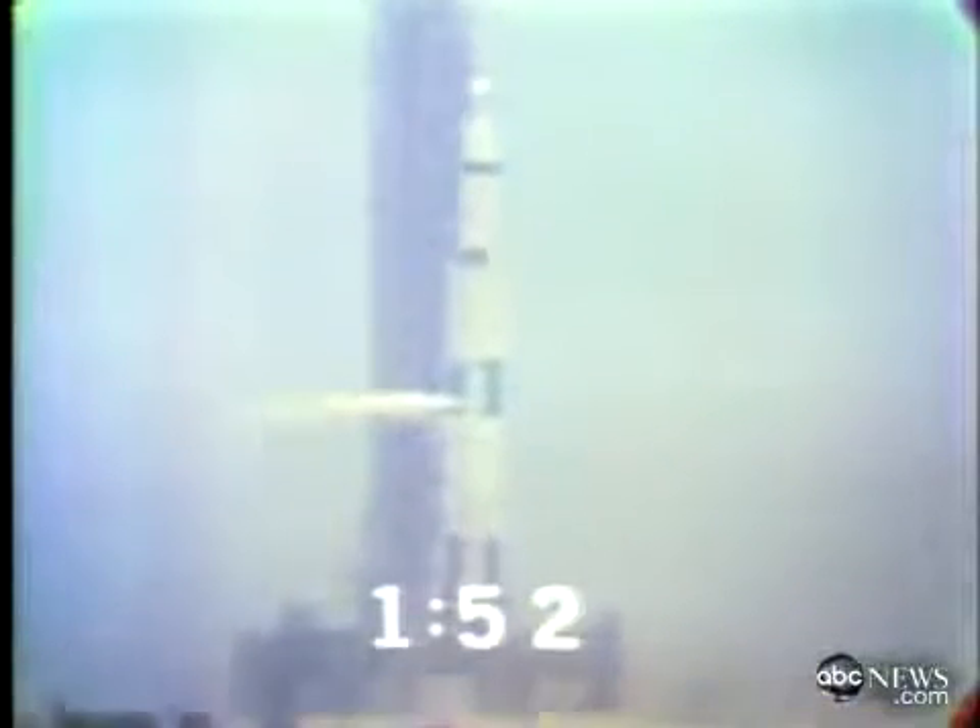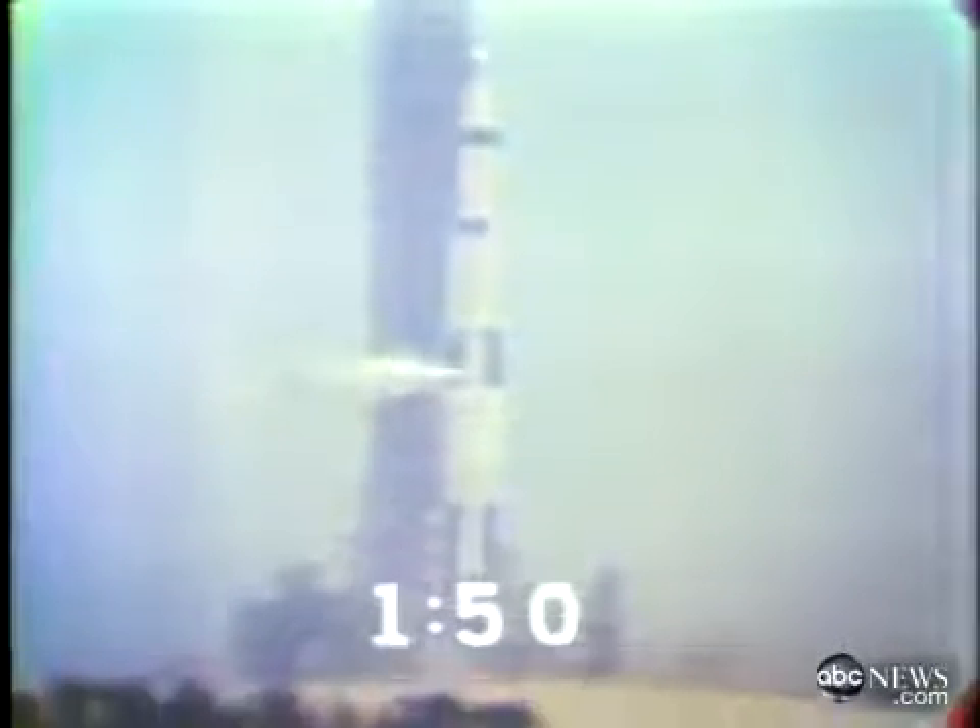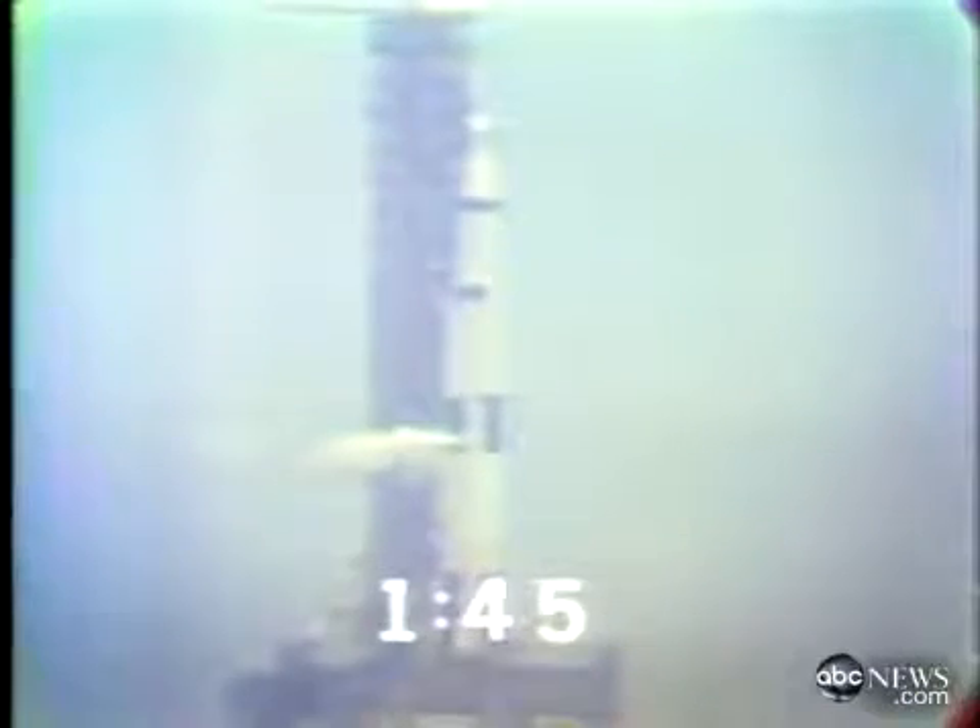We're now coming up toward the two-minute mark. The tanks in the vehicle are pressurizing. Two minutes and counting. Our status board indicates all aspects involved are ready. Tom Stafford has just reported back that they want to thank everybody for all the help. We're now at T-minus one minute, 45 seconds and counting. We'll go on internal power with the launch vehicle at the 50-second mark — that's 17 seconds — and the guidance system goes internal. This is guidance reference release. We already have the proper flight azimuth in.